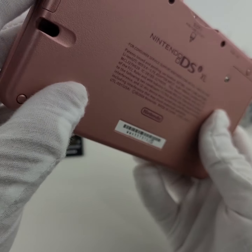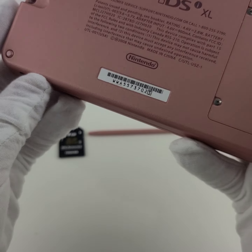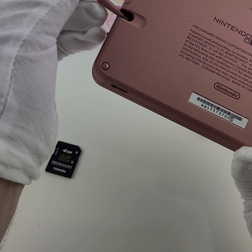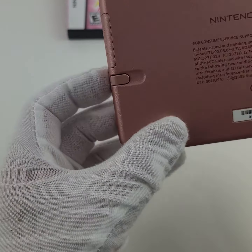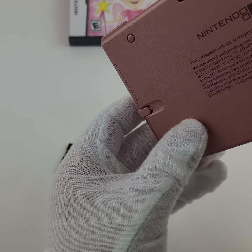This is a used console, so it's expected to see a little bit of discoloration here and here as well. No real signs of dropping or impact, just some slight discoloration in the corners. When we put the stylus in, just due to the age of it, the stylus fits perfectly but does slide out just a little bit when you tip it — it doesn't fall out.